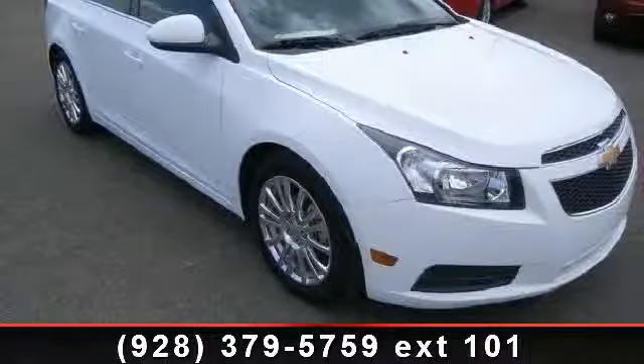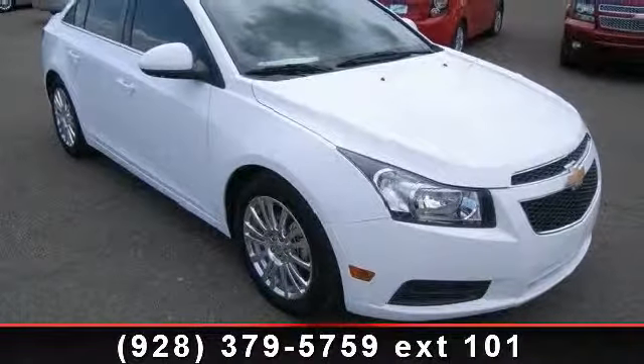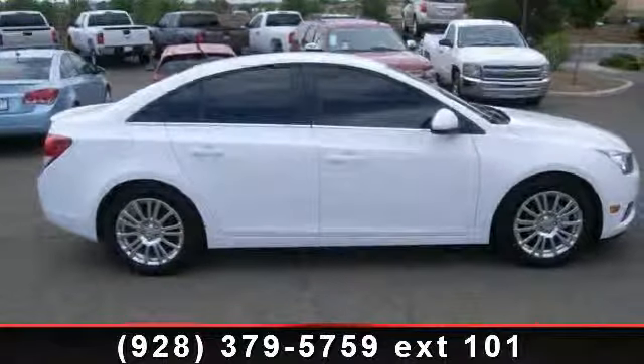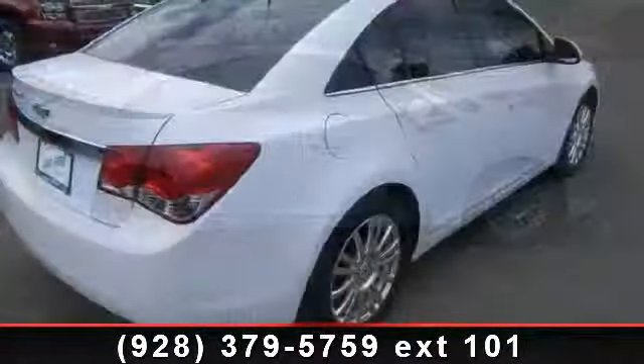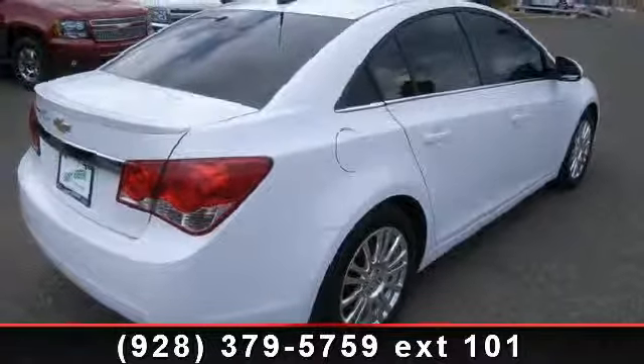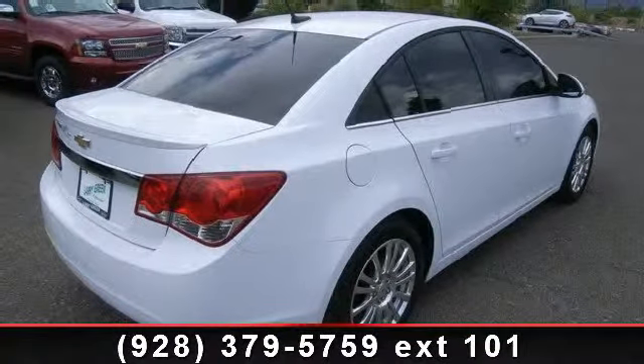Enjoy these notable features: front head airbag, auxiliary audio input, adjustable steering wheel, rear bench seat, bucket seats, front reading lamps, and front disc rear drum brakes. If you are looking for a solid pre-owned car, this might be the one.